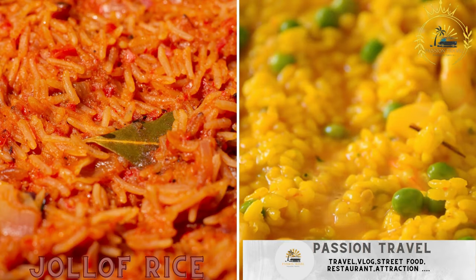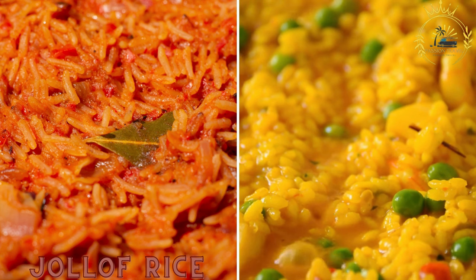Passion Travel is a channel specializing in all things travel and street food. Jollof Rice is a flavorful and spiced rice dish cooked with tomatoes, onions, and various spices. It's a common staple in West Africa.